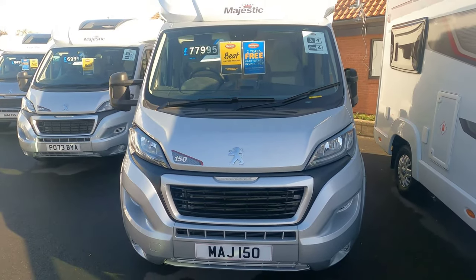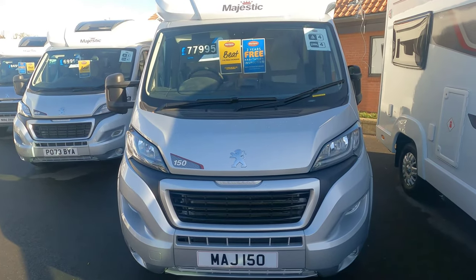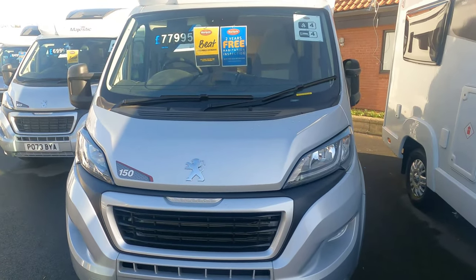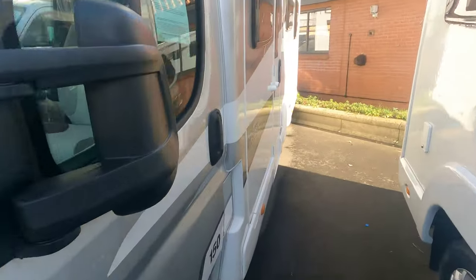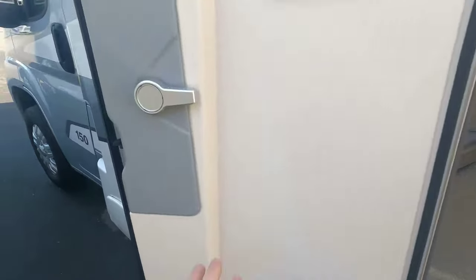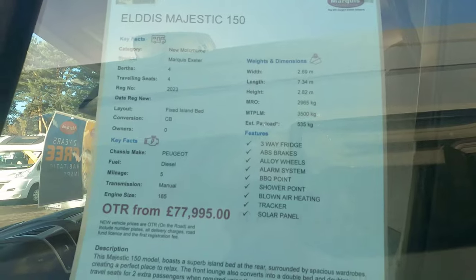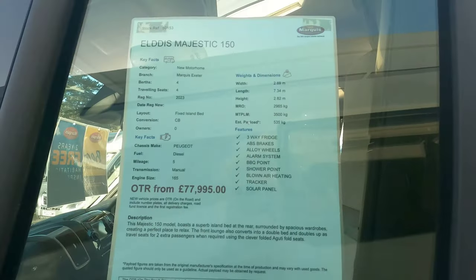Hi ladies and gentlemen, welcome back to the channel. I'm just at Exeter on the roundabout, just on the road to Exmouth, and at Majestic Motorhomes. Just looking at this Majestic 7.3 metre four-berth with destination travel seats — it's very nice inside. We're looking for an island bed and this is an island bed. Let's look at the specification first: width 2.6m, length 7.3m, height 2.8m. Three and a half tonnes so you can drive on your normal licence.